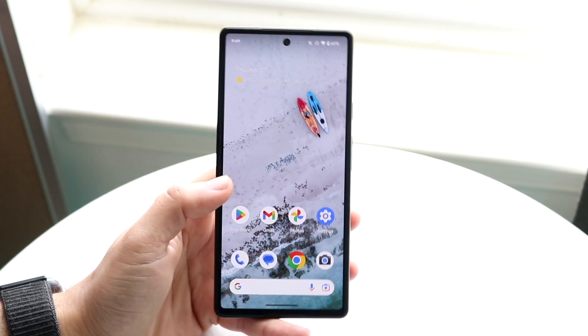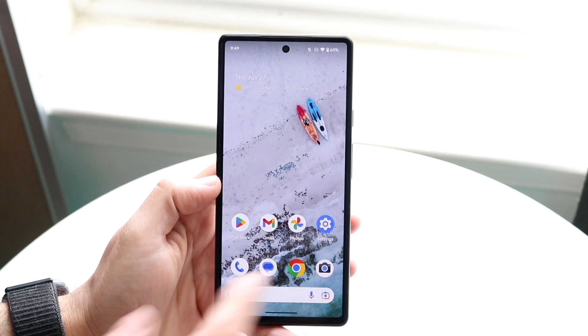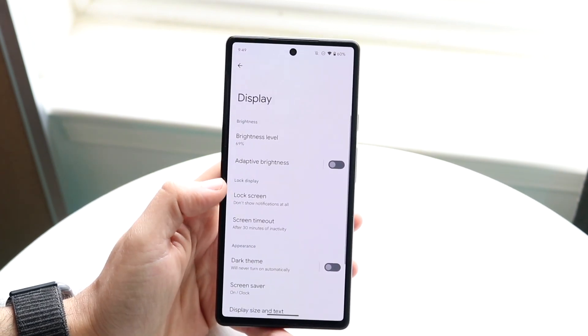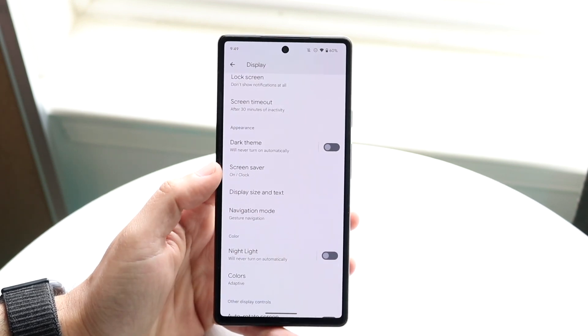Even in this first beta there are tons of different features. The first thing they mention is that fonts can actually go bigger. If you want to mess with the fonts on your device, you can make them a little bit bigger than before. We always had the option to change font sizes, but now they go a little bigger, which is honestly kind of nice.